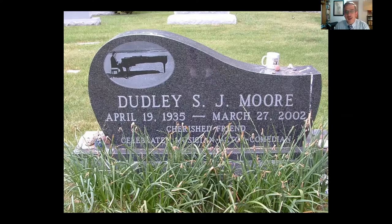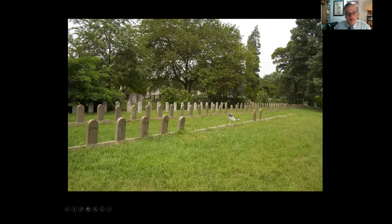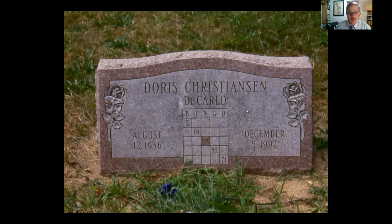There are some very sad cemeteries too. This is a prison cemetery in Hamilton Township — probably the saddest I've visited — where individuals have been reduced simply to numbers, not even their names on the markers. But I don't want to be too much of a downer: here's Doris DiCarlo with 'bingo in heaven,' and Marvin Pinn, a fellow I knew, is characterized accurately as 'a family man and a mensch.'